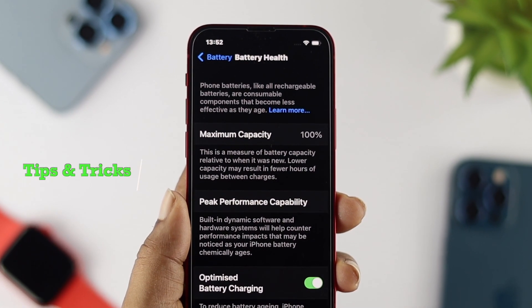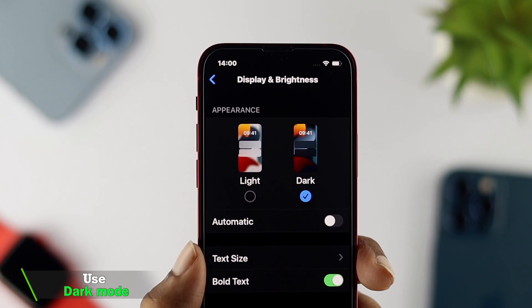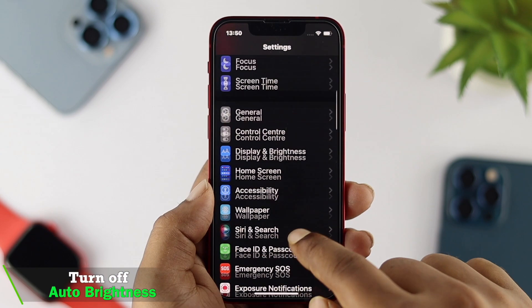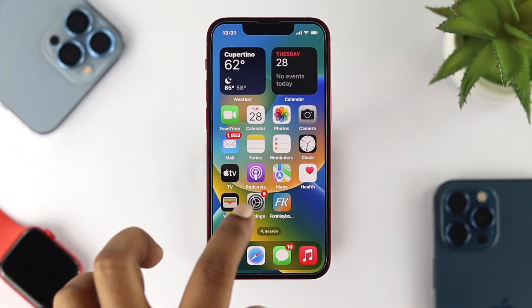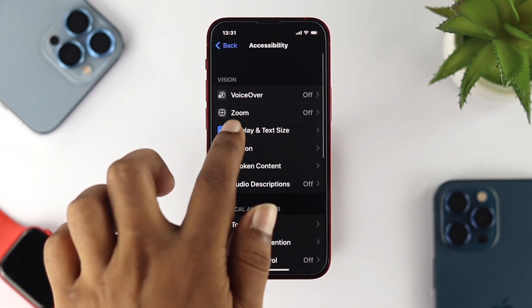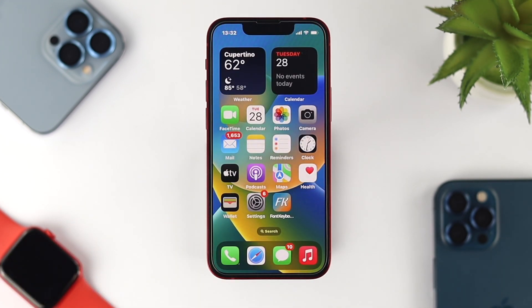Now let's talk about some tips and tricks to keep your battery life longer. First, always use dark mode on your iPhone — using light mode can drain your battery. Also, make sure to turn off auto-brightness. If you enable auto-brightness, that can also cause battery draining issues. Go to Settings, tap Accessibility, then Display and Text Sizes, scroll down and turn off auto-brightness. Always try to adjust your brightness manually so you can keep your battery lasting longer than usual.